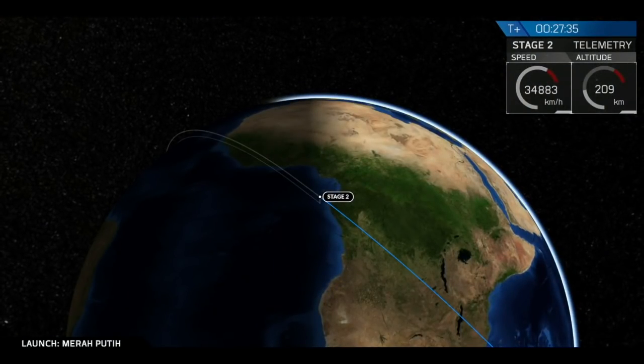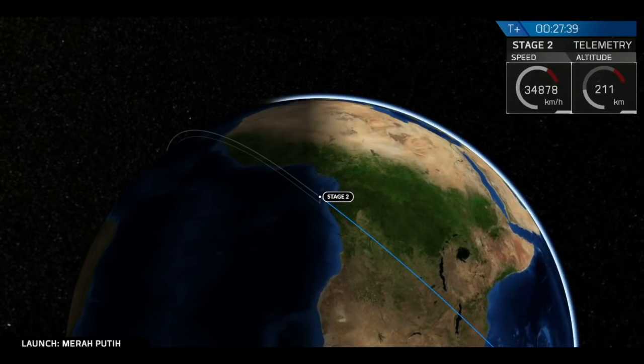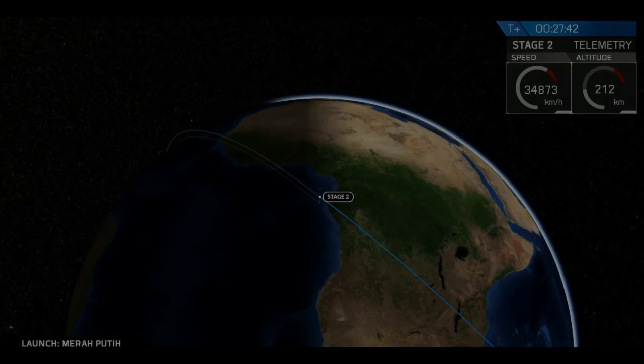Domino orbit insertion for payload deploy. Great. We are in a solid orbit. Now payload deploy will be coming up.